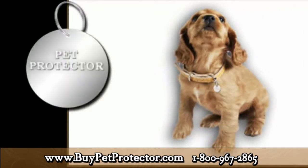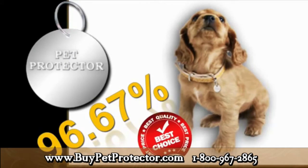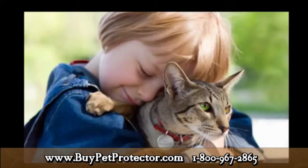With Pet Protector, you will drastically reduce the chance of a parasite attack because our disk has a 96.67% efficiency rate, which is a fantastic percentage considering that there is not a product available that can repel or destroy parasites one hundred percent. It is important to add that the moment you attach the Pet Protector disk to your pet's collar, you have already done a lot for your pet's health.